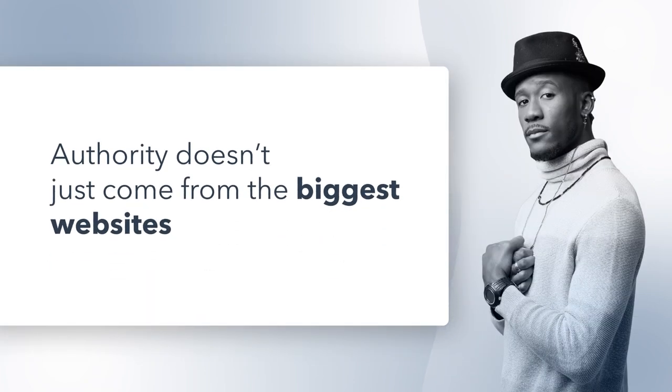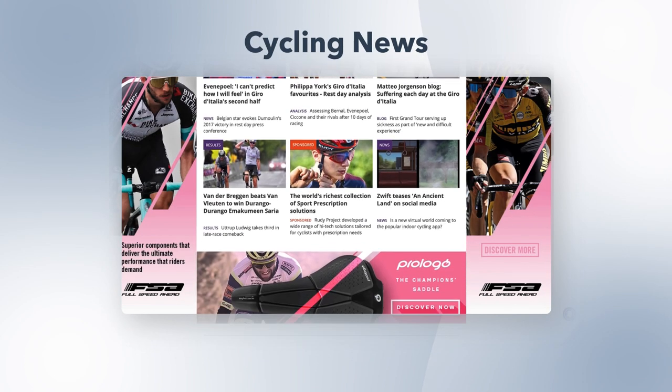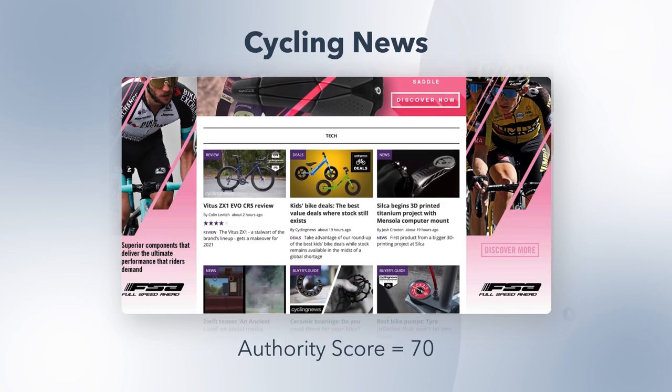Authority doesn't just come from the biggest websites, though. The world's most popular cycling website, Cycling News, has an authority score of 70, which is the highest in its category. So if your business sells bike seats, a backlink from Cycling News is incredibly valuable to your SEO. Remember, you don't have to be the best on the internet — you only have to compete in your category. And what if you don't have any big data to turn into backlink-catching statistics? Consider commissioning studies that can help your overall business strategy and turn those findings into stats worth sharing.